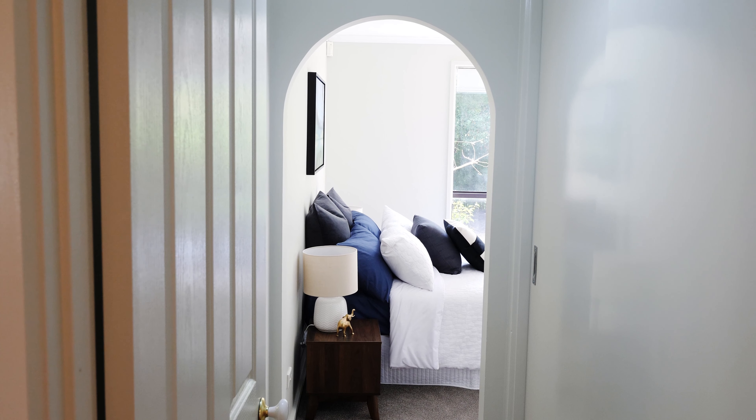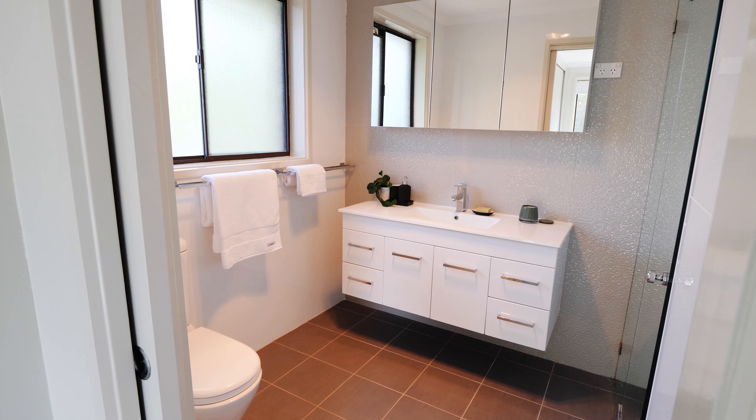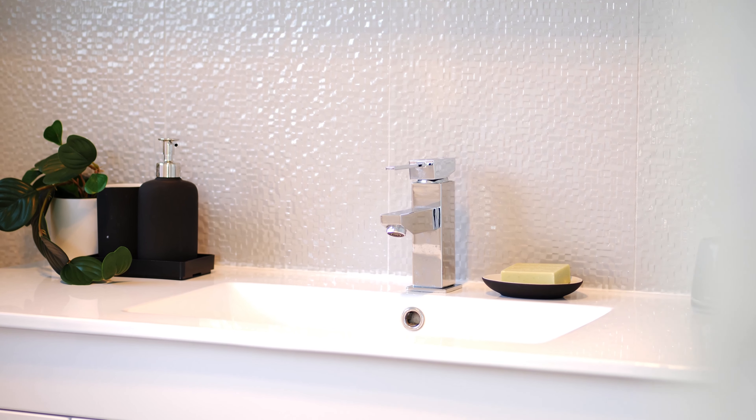The master bedroom is well segregated and complemented by a luxurious ensuite bathroom along with three additional double bedrooms.